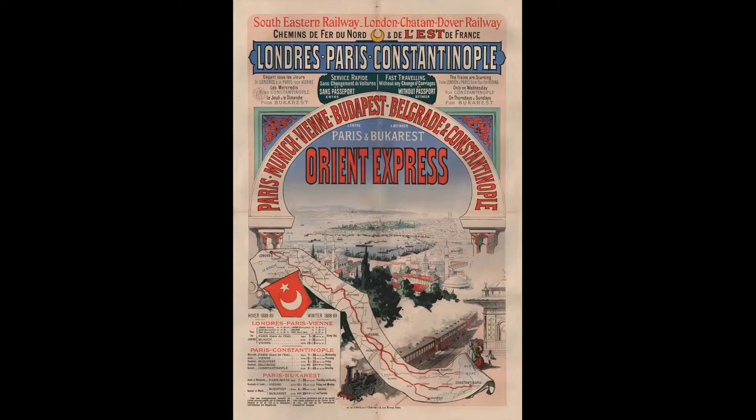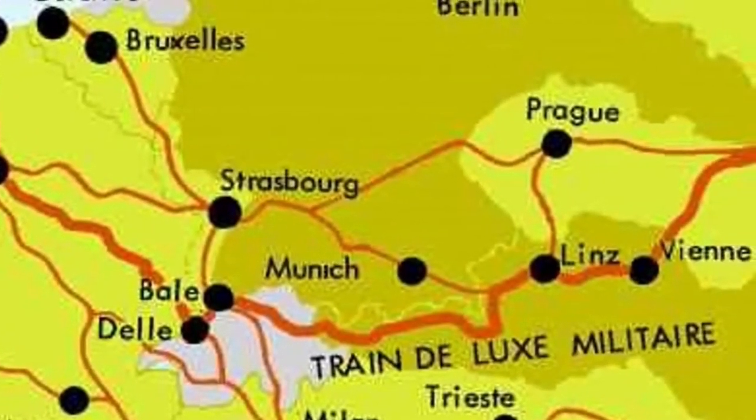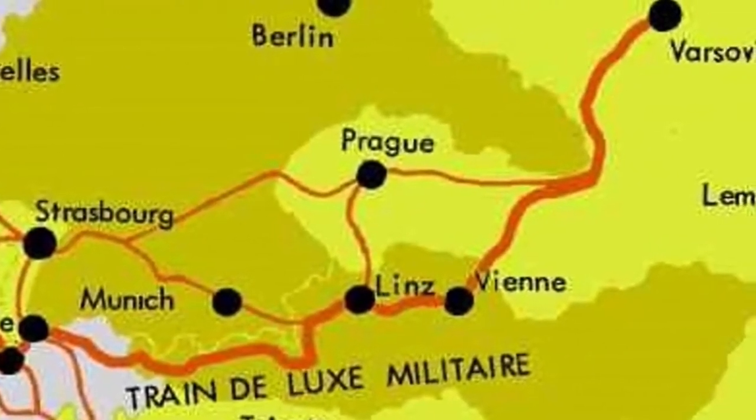Today we'll only scratch the surface of the history of this train, but it can be said that this train was even better suited for a good story than the Orient Express we all know and love. Although this train never carried the name Orient Express, it was part of the Orient Express system, and equipped, operated and serviced much like the Orient Express itself.